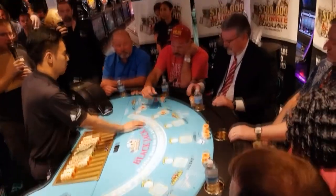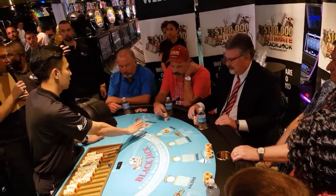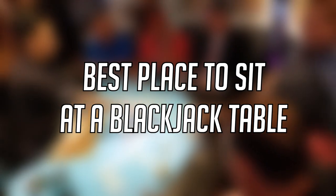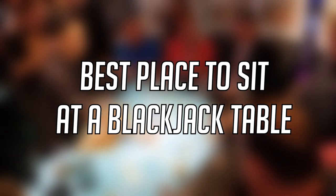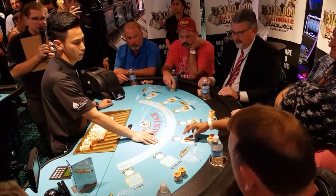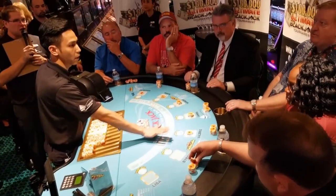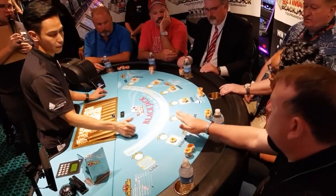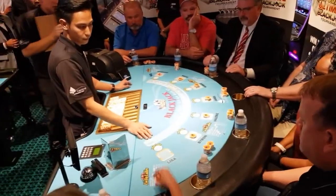Hey everyone, this is the Blackjack Hacker here and welcome to a brand new video. So today I'm going to talk about the best place to sit at a blackjack table, because yes, there is a spot — a secret spot — that can actually make you win a lot more. I'm going to explain the different reasons why this spot is so much better than the other ones. So stay tuned and let's get right into it.